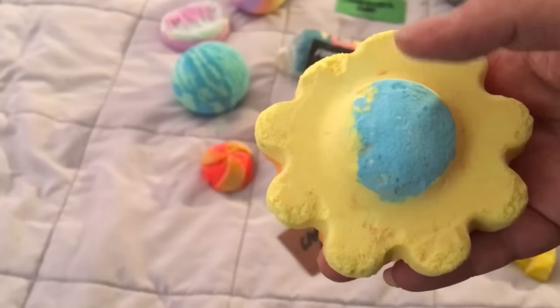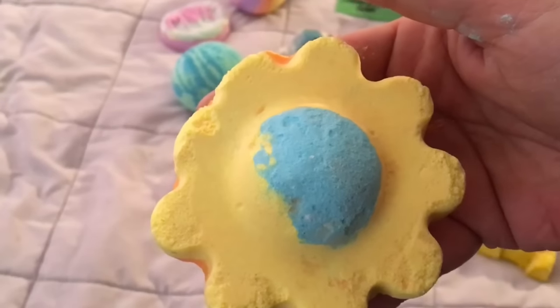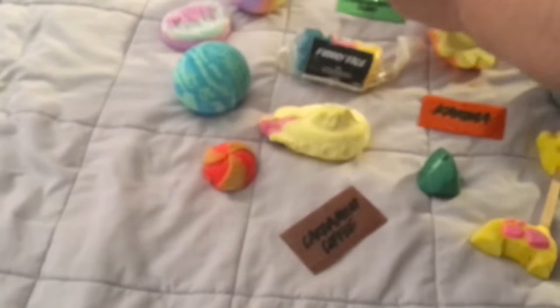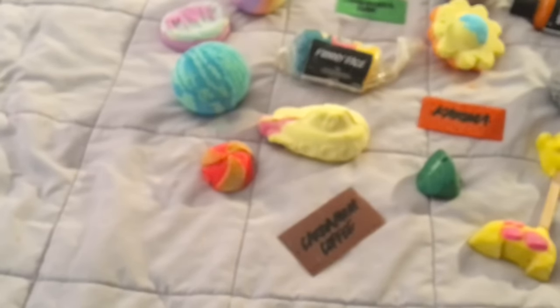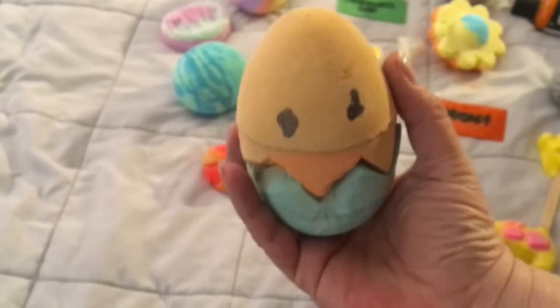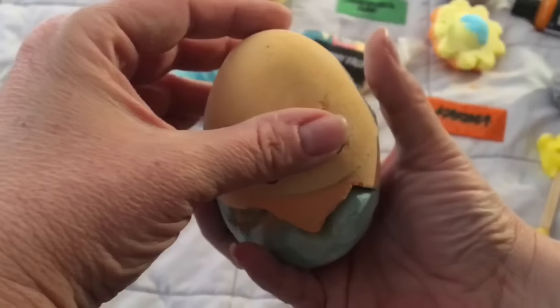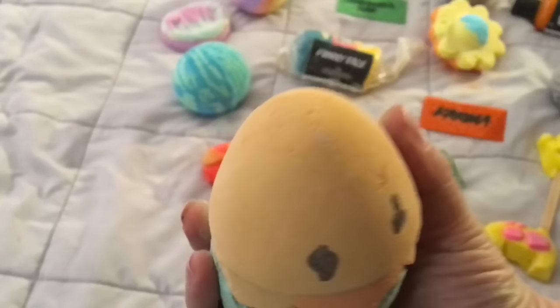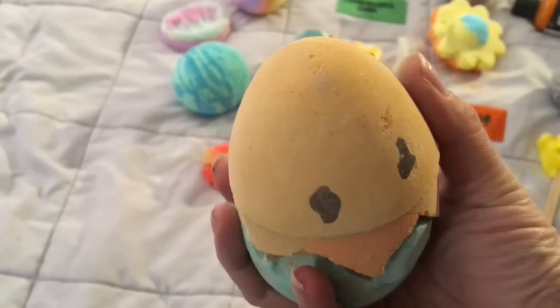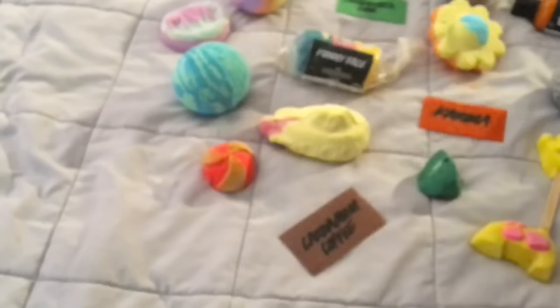Here's the Upsy Daisy Bath Bomb in two different colors — I'll be demoing and reviewing a video of this as well. And last but not least, because my battery is running out, is Chicken Mix Bath Bomb. Isn't that cute! It has a great smell too — it smells like something familiar that Lush sells, but I just can't place it right now. I believe this has sandalwood in it — that's what I can smell anyway.